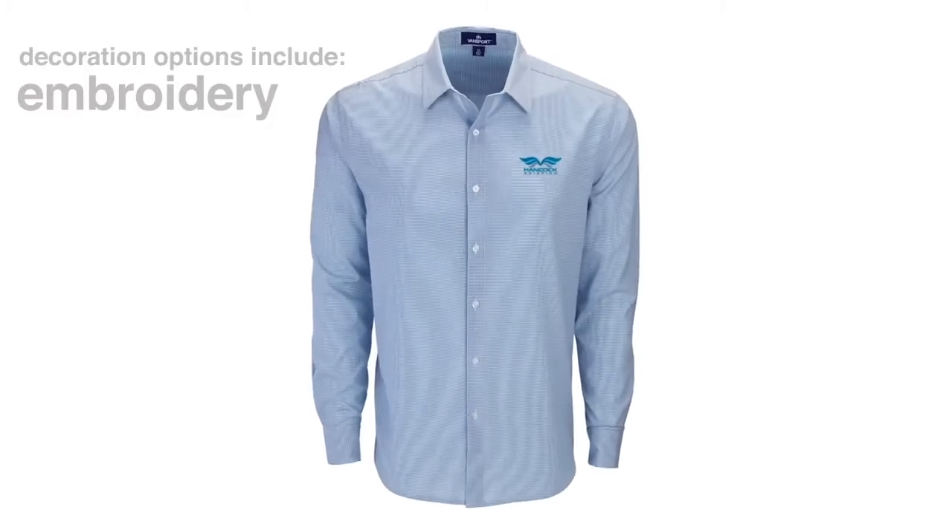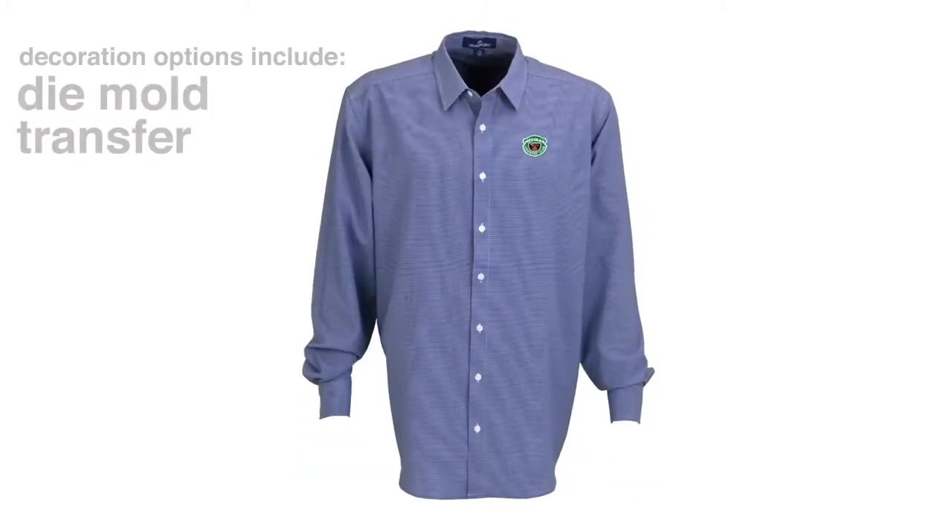Fun fact: some decoration options for our Sand Hill dress shirt include embroidery, heat transfer, and dye mold transfers. So your options are pretty much open.